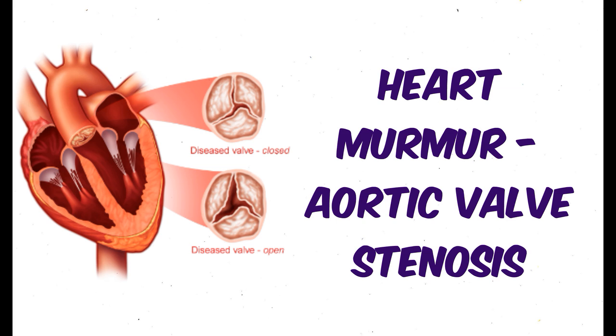I will begin with three normal beats and then add the murmur. This murmur has a diamond shape and ends before the aortic component of the second heart sound. This murmur is due to the pressure gradient between the left ventricle and the aorta in systole.